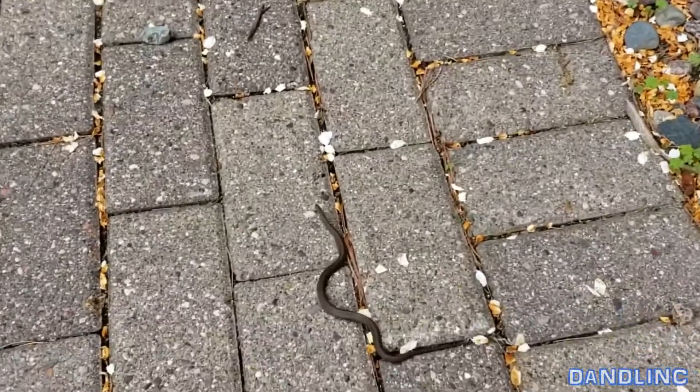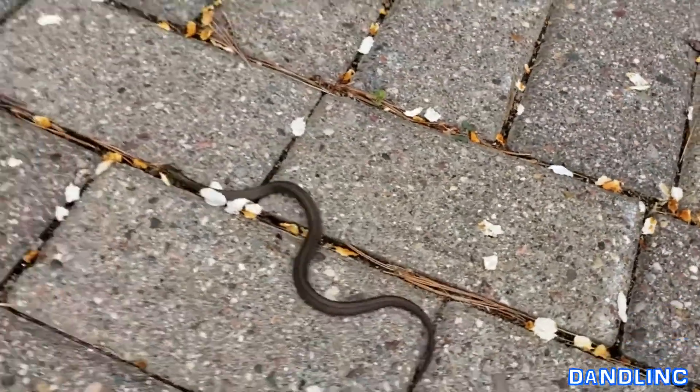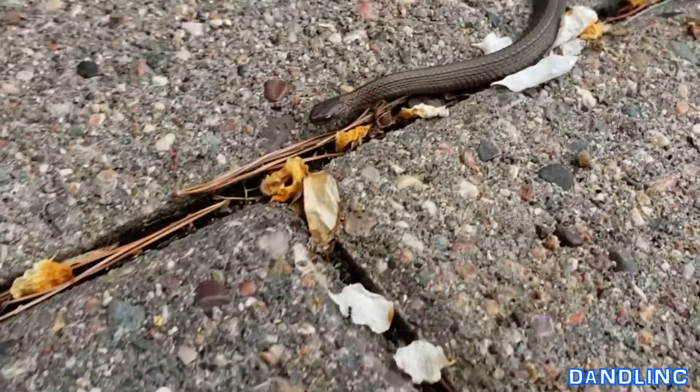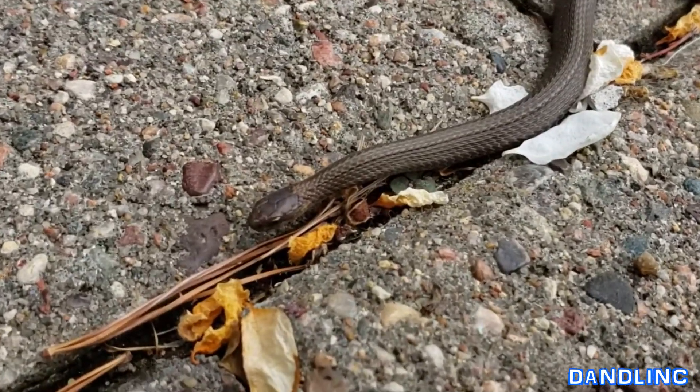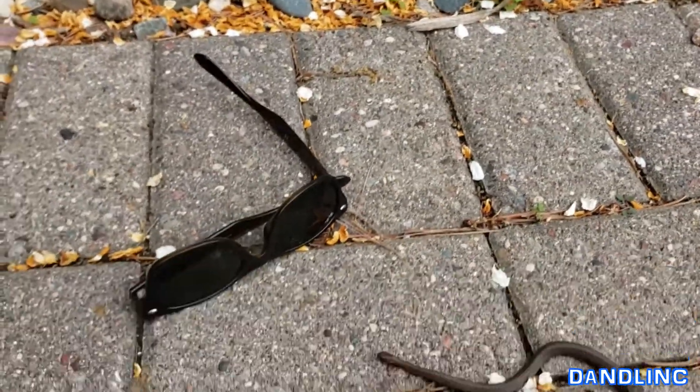These are standard size pavers and this is a tiny little snake. There's my sunglasses for scale.